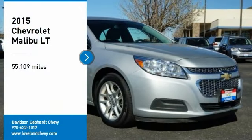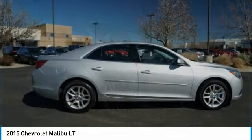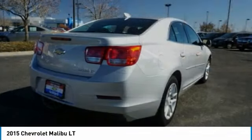You are going to love the 2015 Malibu. A combination of performance and fuel economy, the Malibu is a great commuting car.